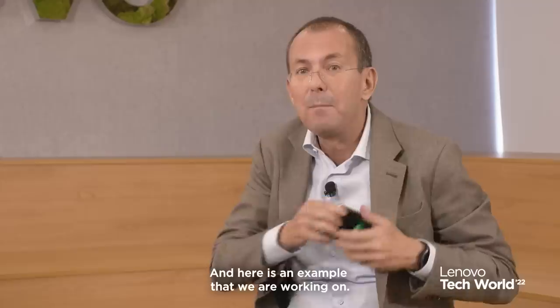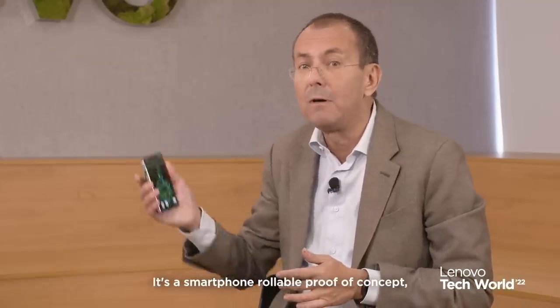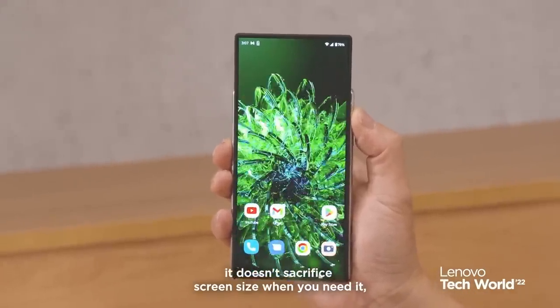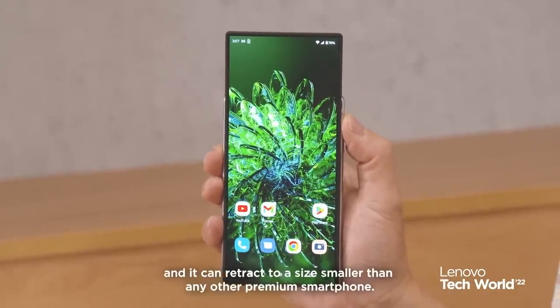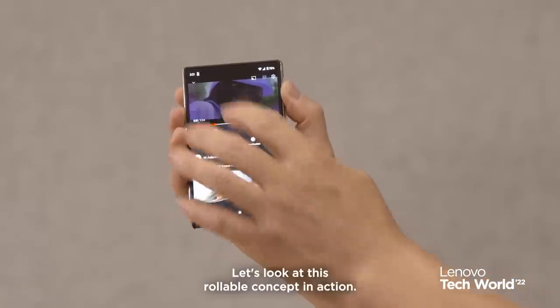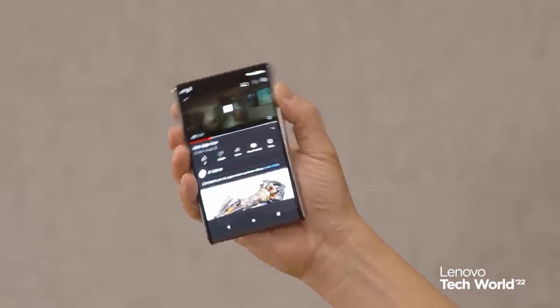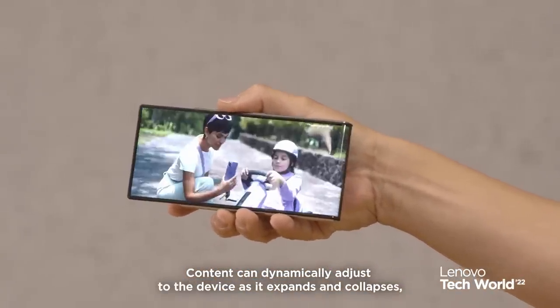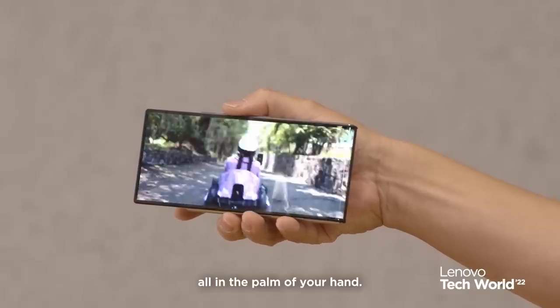Here is an example that we are working on. It's a smartphone rollable proof of concept. It doesn't sacrifice screen size when you need it, and it can retract to a size smaller than any other premium smartphone. Let's look at this rollable concept in action. Content can dynamically adjust to the device as it expands and collapses, all in the palm of your hand.